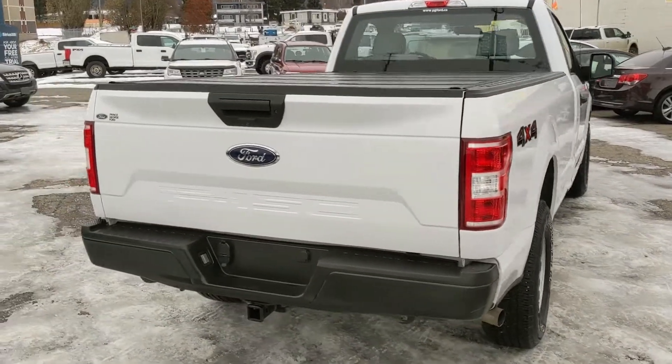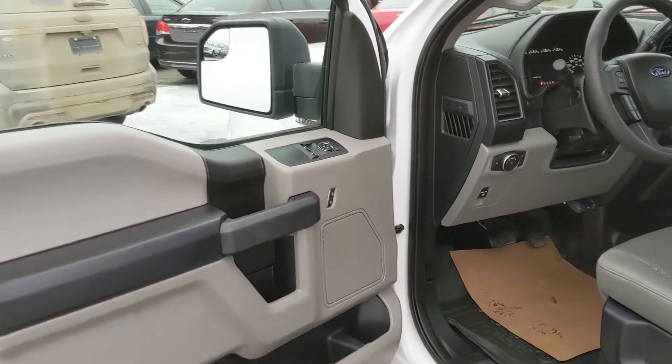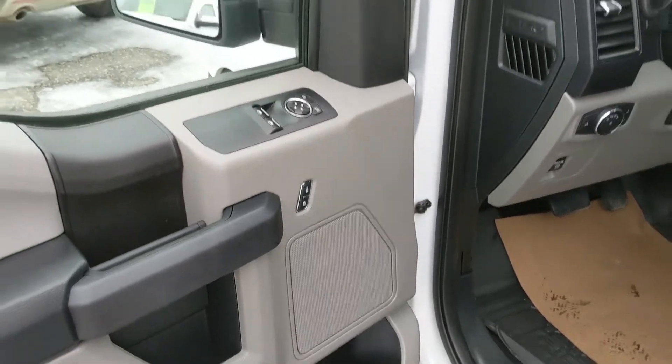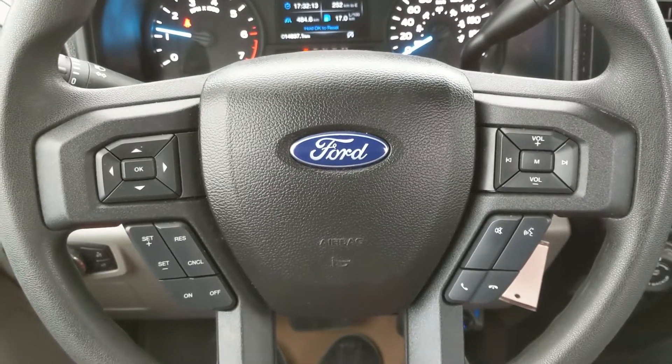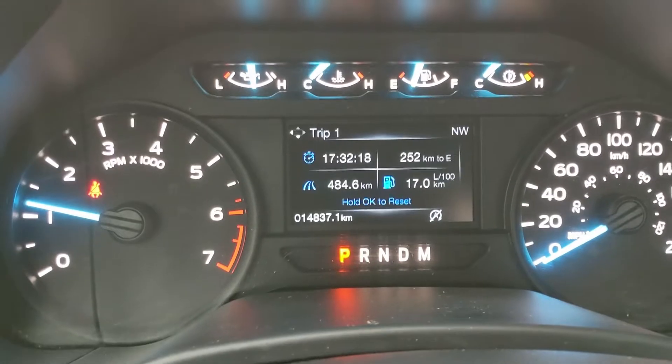Also freshly detailed, so it's looking nice and clean. Now looking into the driver's seat, you have power windows, power mirrors, and power locks. You also have remote keyless entry. Now sitting in the truck with it running, you can see it's sitting at only 14,837 kilometers.